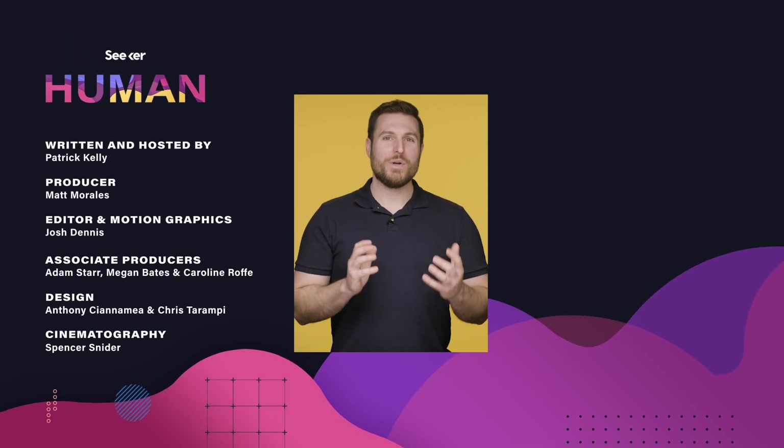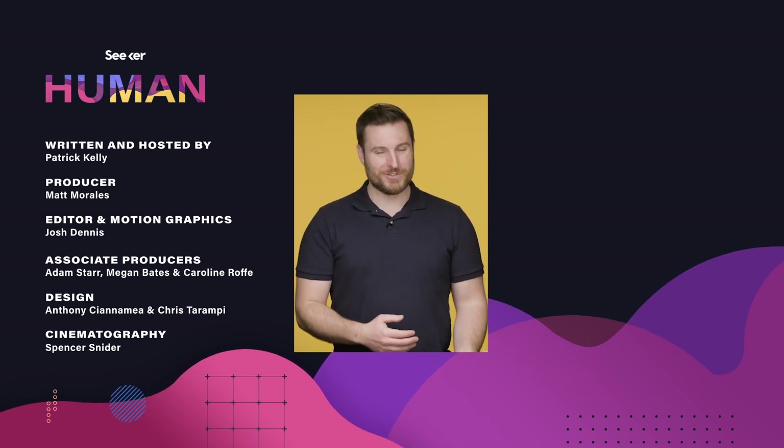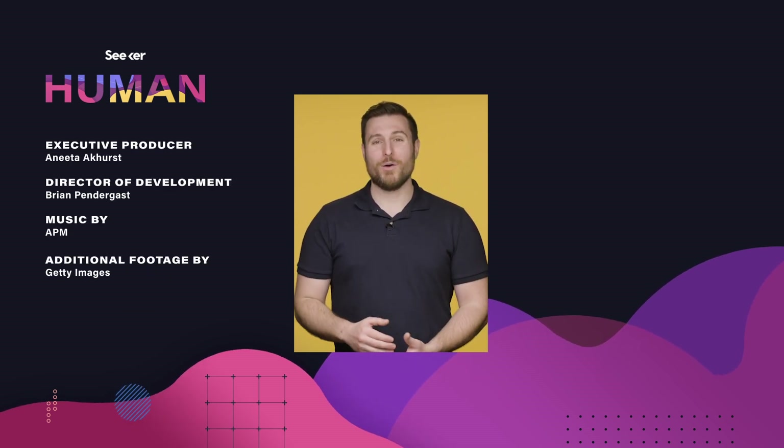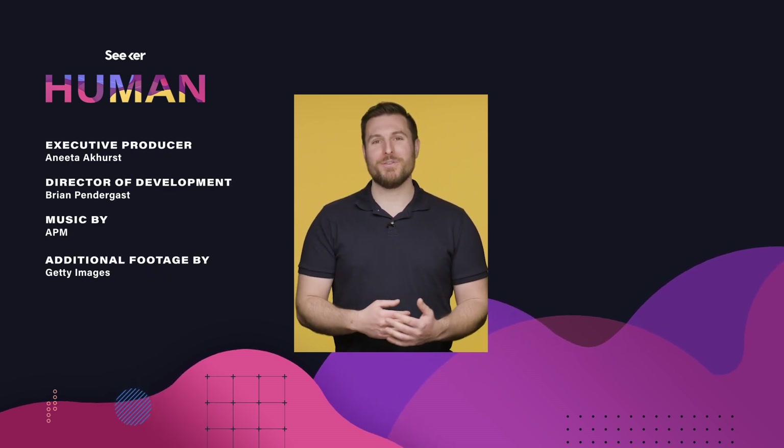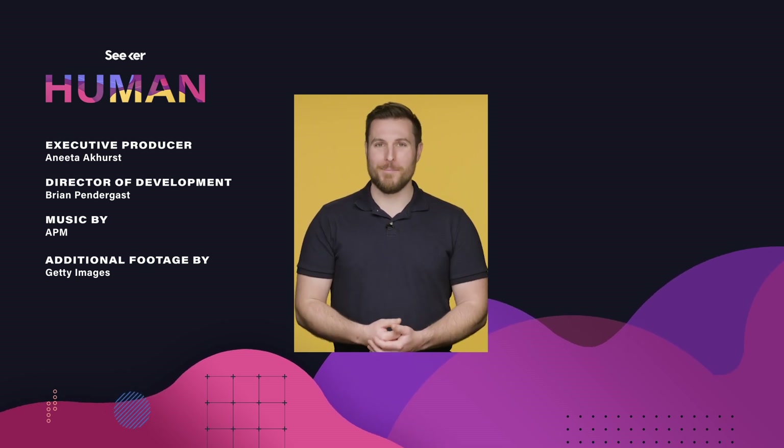So at this point in the series, we know how we get oxygen into our bodies and how we deliver it to different tissues. Next time, we'll take a look at one of my favorite topics — hormones and steroids. Thanks for watching this episode of Seeker Human. I'm Patrick Kelly.